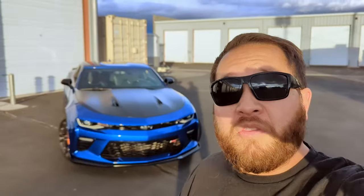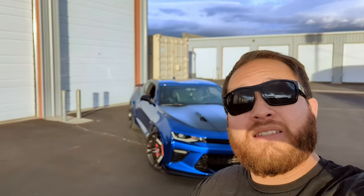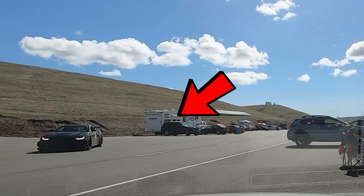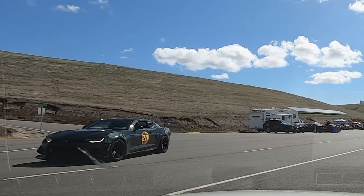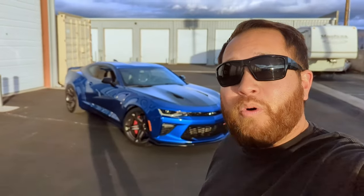For the V8 Camaros, there are three different packages you can get. You can get a 1SS, a 2SS, or a ZL1 — that's the top-of-the-line, supercharged, most powerful Camaro you can get. I don't have the money for one, so I have a 1SS 1LE. The difference between a 1SS and a 2SS basically has to do with the interior and how luxurious it is.